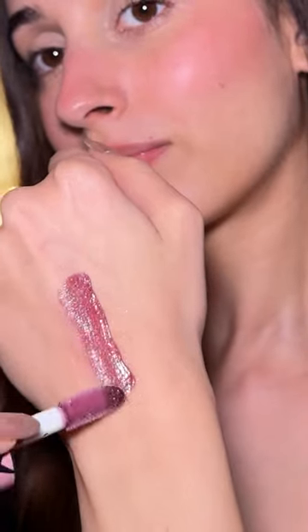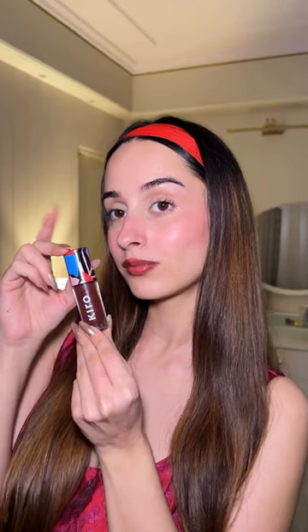Just look at this beauty. With such a good tripeptide formulation and the color, it just looks so beautiful on skin that you won't stop reapplying it.